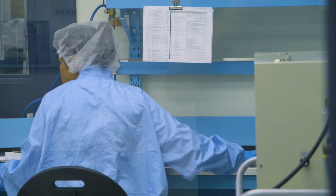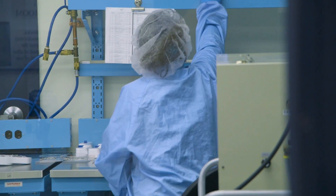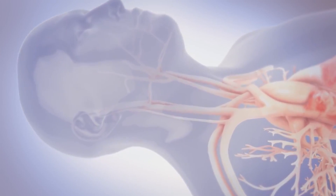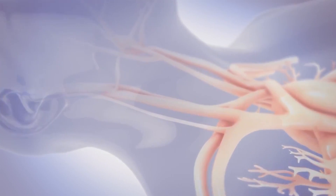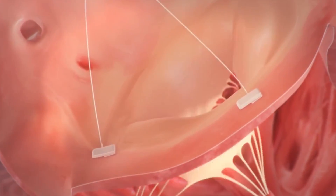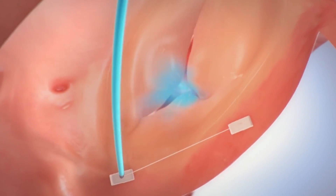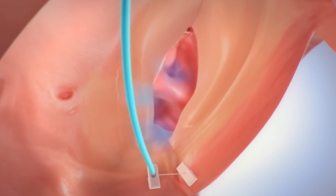What we're now doing is really leveraging that work to accelerate our program on the tricuspid side. Through a small puncture in the neck and from the jugular, we can actually go down to the tricuspid valve without surgery, and we put in pairs of anchors in the ring of tissue that surrounds the tricuspid valve. We then cinch those together and lock it in a very small footprint.